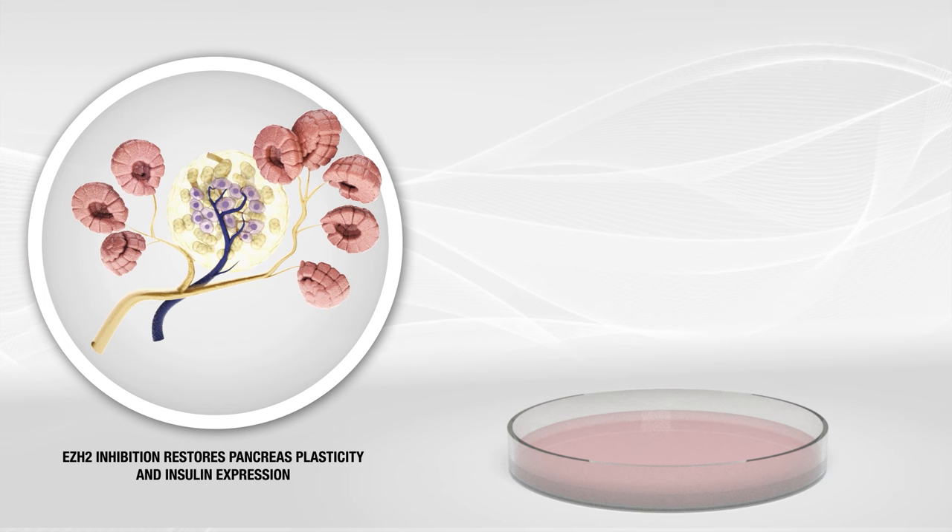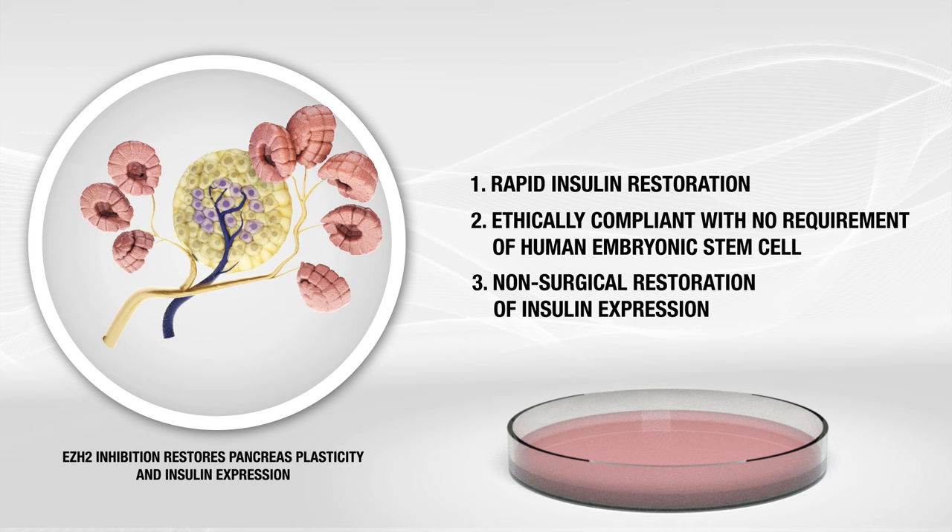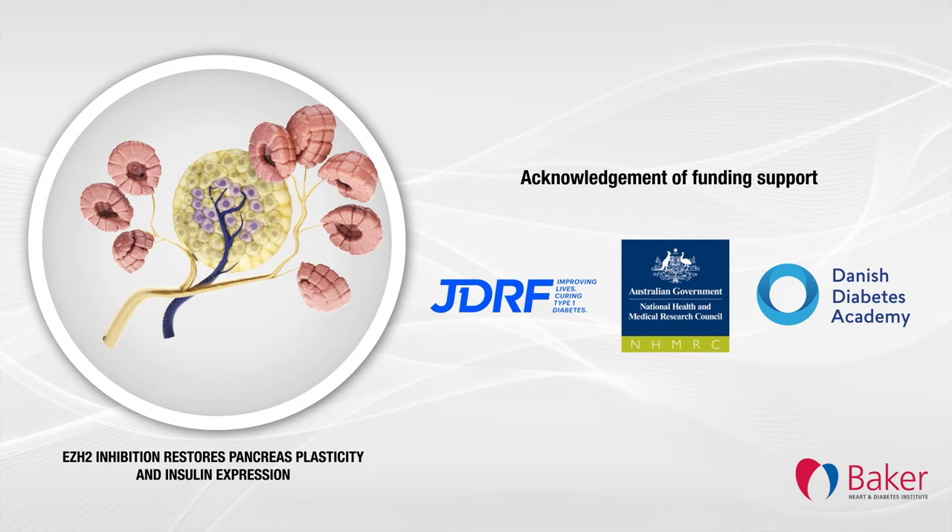This novel approach has potential to transform treatment for type 1 diabetes. It also represents a promising solution for people living with insulin-dependent type 2 diabetes. While preclinical studies lay ahead, we are zeroing in on our aim of developing these drugs to restore insulin production for people living with diabetes.